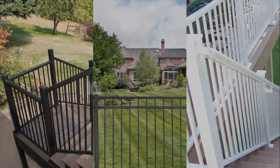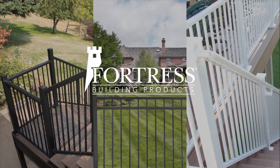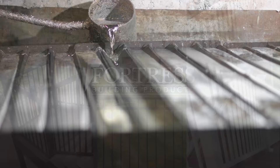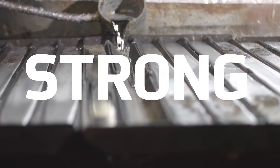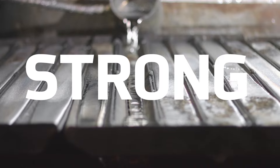Fortress Building Products helps you build boldly with the strength, durability, and affordability of aluminum. Since aluminum is one-third the weight of steel, parts can be engineered to be thicker and stronger, while remaining lighter and easier to work with.